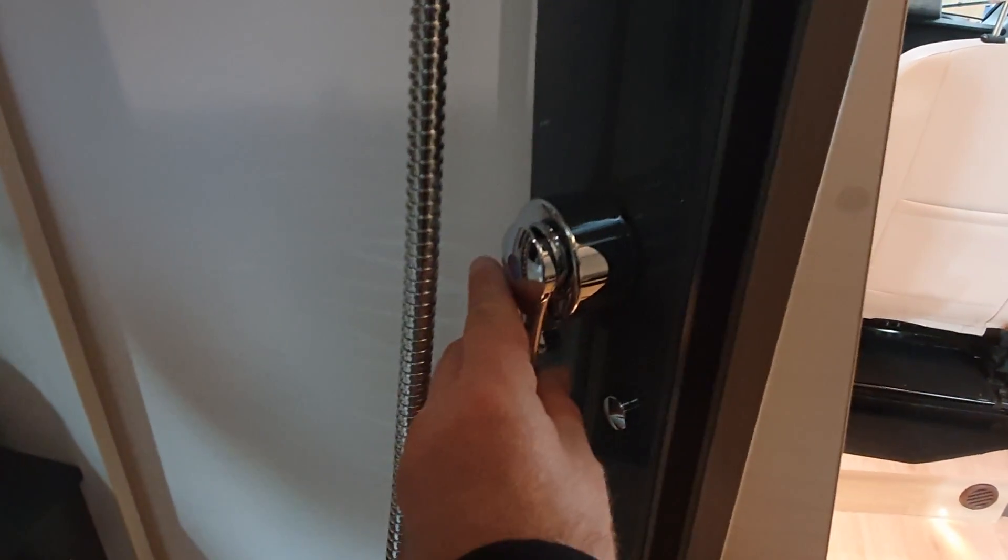Here we have the shower controls — the shower board, something like that. But that is a really unusual feature.